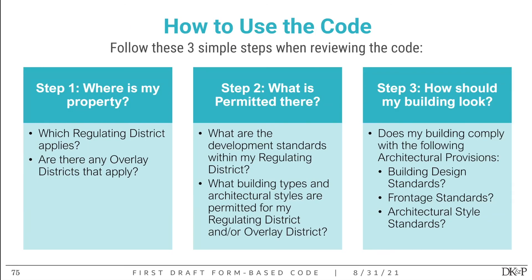As a summary of how to use this code: step one, find where your property is within the regulating district and determine if any overlay also applies. Step two, understand what's permitted — the development standards within the regulating district, and what building types and architectural styles are permitted for your district and overlay. Step three, determine how your building should look when renovating or building from scratch — does it comply with all architectural provisions, building design standards, required frontages for the building type, and architectural styles allowed within your district?